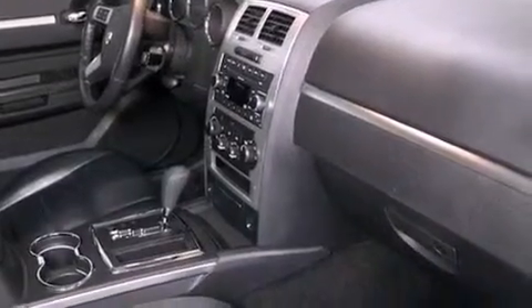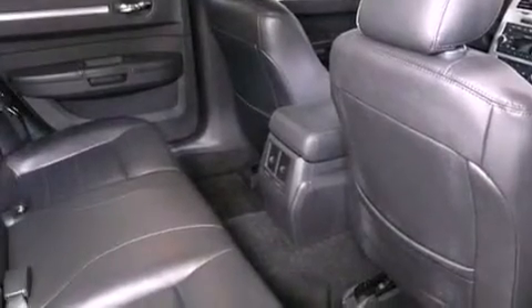The following features are also included: adjustable driver pedals, heater vents for rear seated passengers, cruise control, a premium audio system, and leather seats.